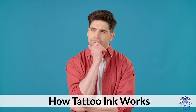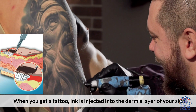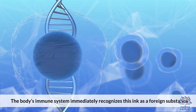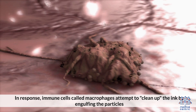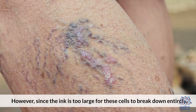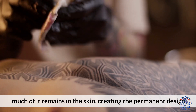How Tattoo Ink Works: When you get a tattoo, ink is injected into the dermis layer of your skin. The body's immune system immediately recognizes this ink as a foreign substance. In response, immune cells called macrophages attempt to clean up the ink by engulfing the particles. However, since the ink is too large for these cells to break down entirely, much of it remains in the skin, creating the permanent design.